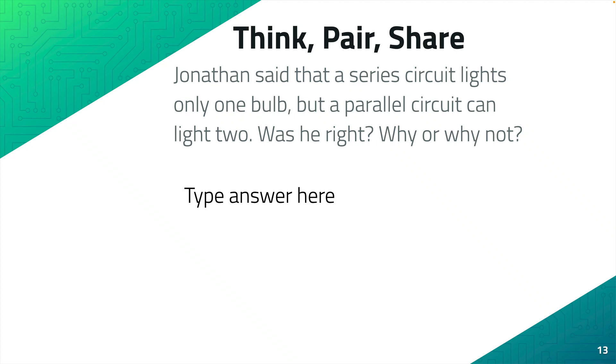Think Pair Share. Jonathan said that a series circuit lights only one bulb, but a parallel circuit can light two. Was he right? Why or why not? Explain below. Make sure you explain and tell why you think what you think.